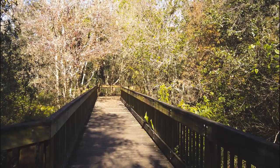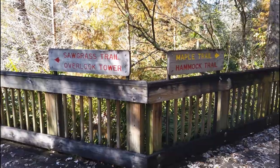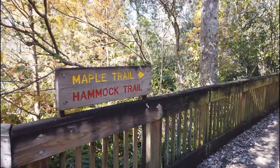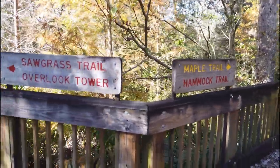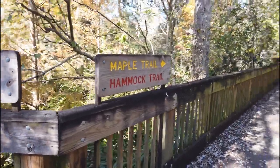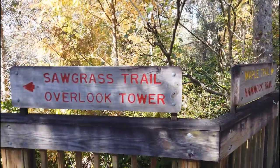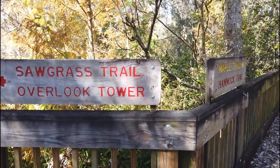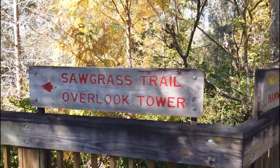Boardwalk trails — some of my favorites. I'm here at the main fork in the trail if you go through the main entrance to Sawgrass Lake Park. We were just down here on the maple and hammock trail, and to the left is the trail that goes to Sawgrass Overlook Tower. So we'll head that way and go to the observation tower.